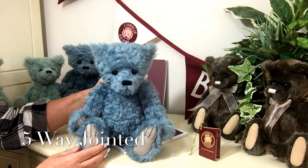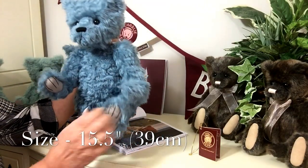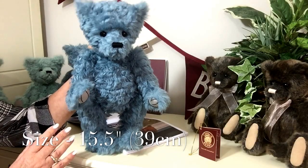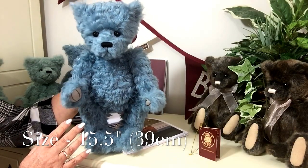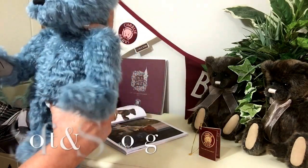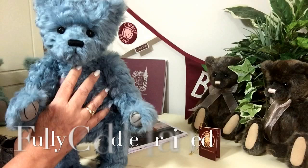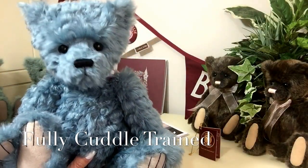His head also moves, and he measures from the bottom of those paws to the top of his head about 15 and a half inches, which is about 39 centimeters. So he's really quite a lovely size and a very cuddly teddy bear — he's quite squidgy, the sort that you really want to cuddle. He's been cuddle trained as well at Charlie Bears HQ.